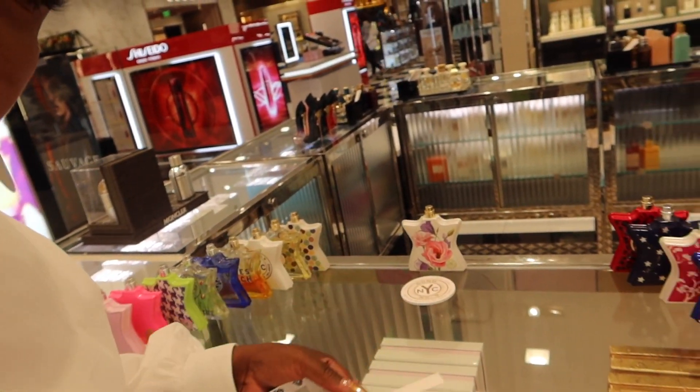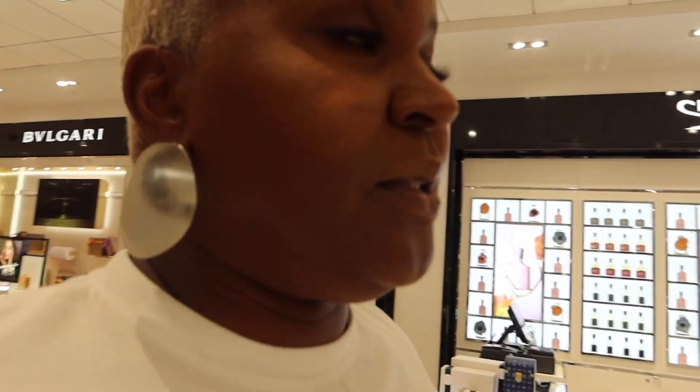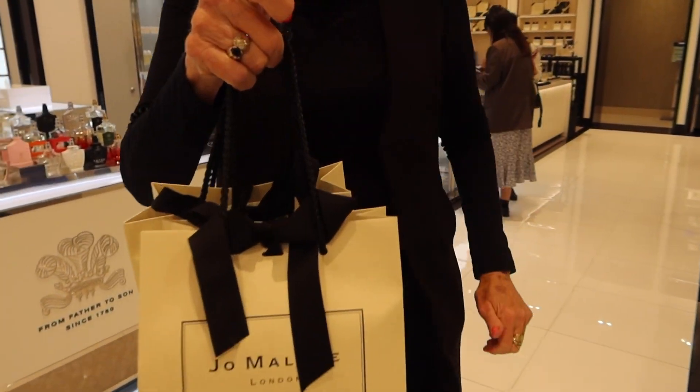Bond Number Nine has a new fragrance called New York Flower — just in case anybody wants to get their nose on it. It smells pretty good.